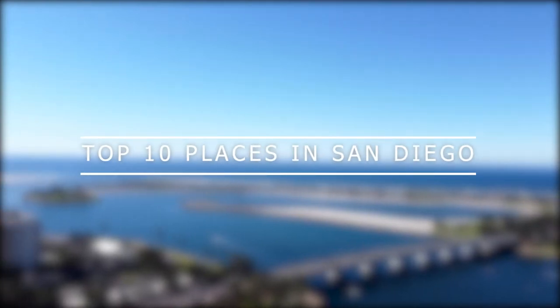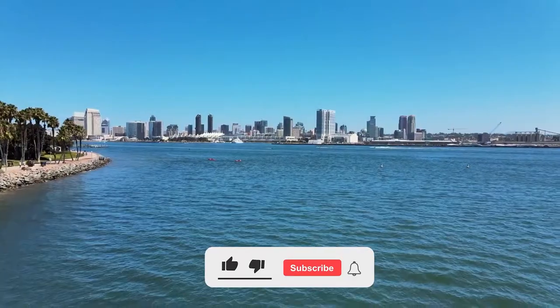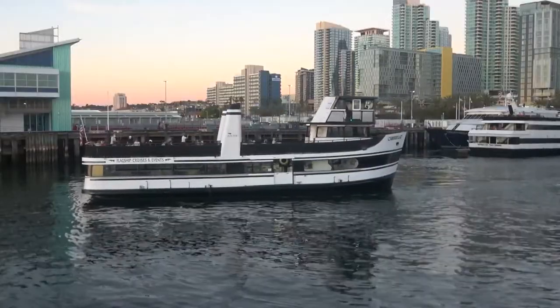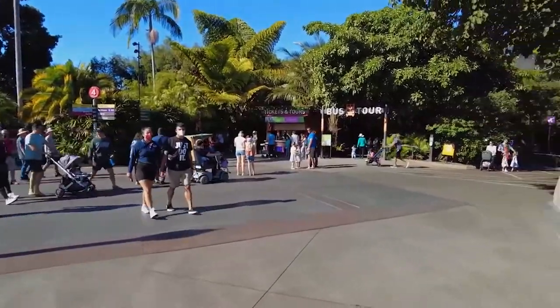San Diego is a Southern California dream. With 70-degree temperatures nearly year-round and very little rain, a visit to San Diego should be on everyone's bucket list. It can be tough to choose which of the many magnificent attractions in the San Diego area you should visit. This travel guide will help you find what we believe are the best places to visit in the area.